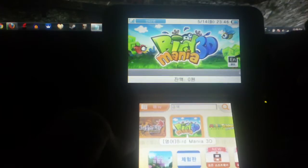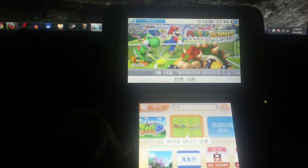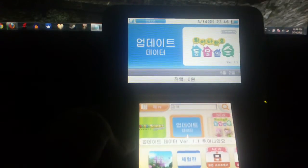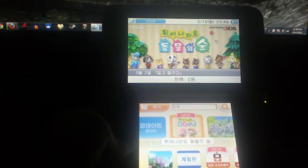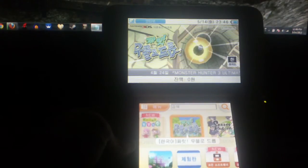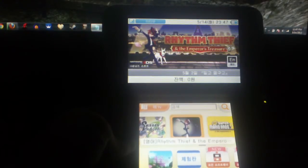Here we have Birdmania 3D, also in English. Mario Tennis is open. Most of the Nintendo-made games are in Korean if they're on the Korean eShop. There's an update for Animal Crossing — the newest game that just came out — and it's entirely in Korean. Here's a Japanese game called Jal-Charip. Senran Kagura Burst is also here and that one is entirely in Japanese. Rhythm Thief is in English.